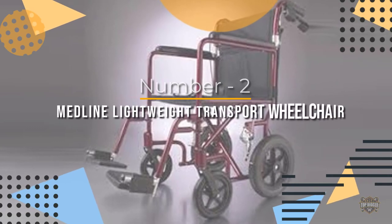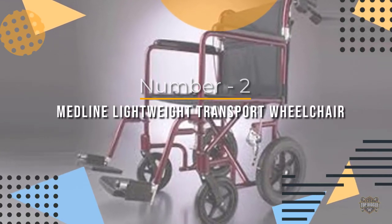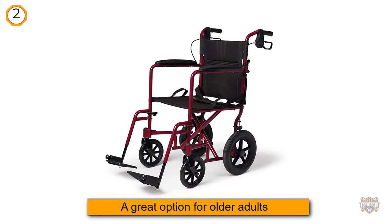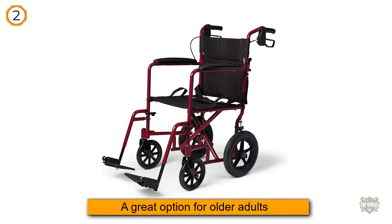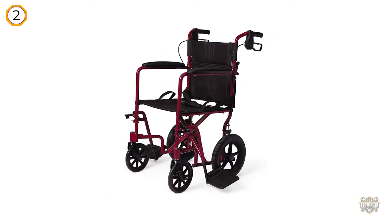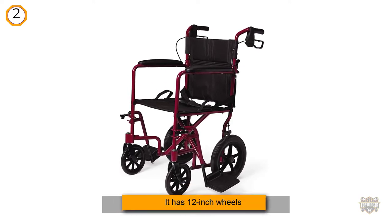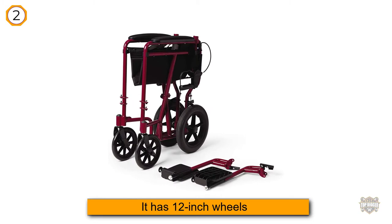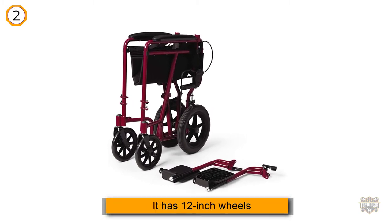Number two: Medline Lightweight Transport Wheelchair. This best-selling transport wheelchair is a great option for older adults who typically have a caregiver push them rather than manually rolling themselves around. It has 12-inch wheels on the back for outdoor traction and manual handbrakes for added protection. The frame is solid and powder coated to prevent rust.